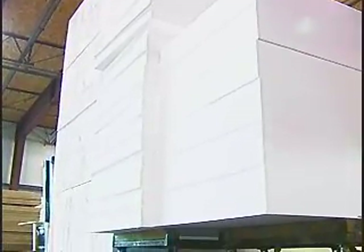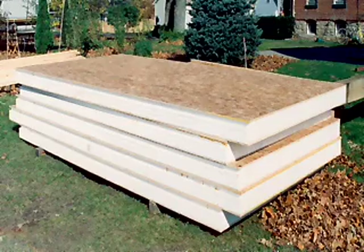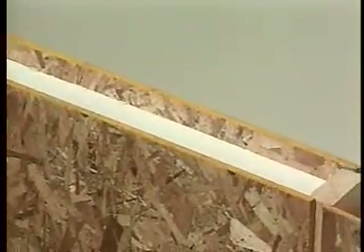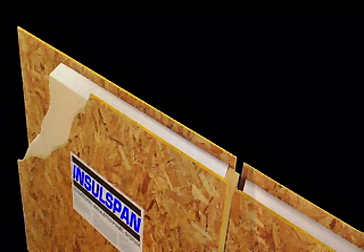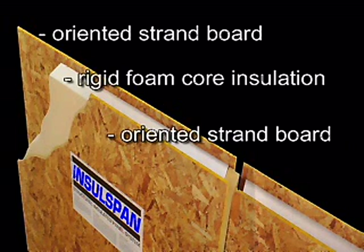Yes, the cores today are made of modified expanded polystyrene, which is a rigid foam insulation that possesses great insulation values and structural properties. The two skins are oriented strand board, which are bonded to the rigid foam core.